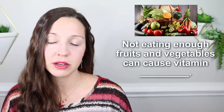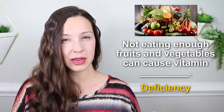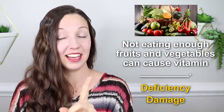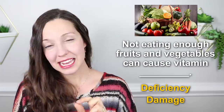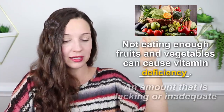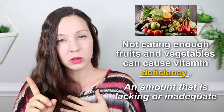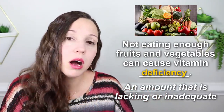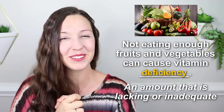Number five: not eating enough fruits and vegetables can cause vitamin ___ — vitamin deficiency or vitamin damage. The correct answer is vitamin deficiency. Deficiency means there is a lacking, or not enough vitamins in your body. As a little grammar note, we can say it can cause vitamin deficiency or a vitamin deficiency — you can either include the word 'a' or not, and both are completely fine.